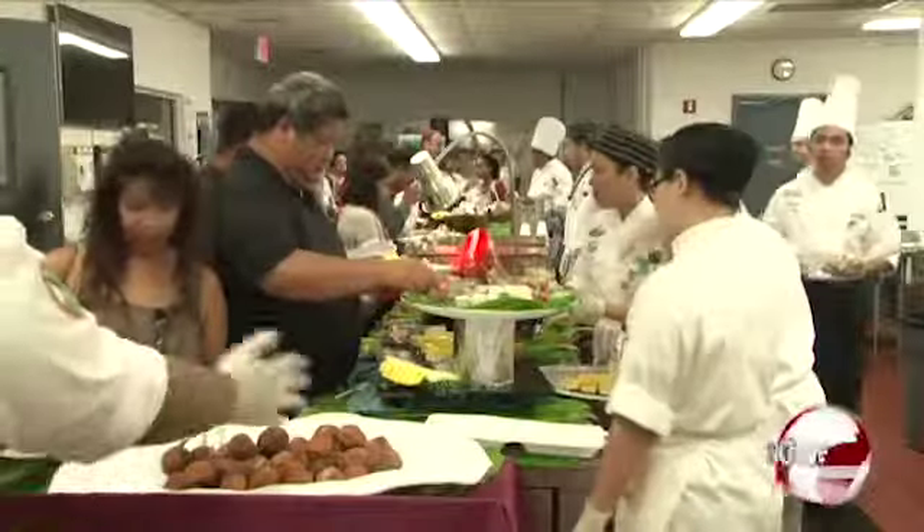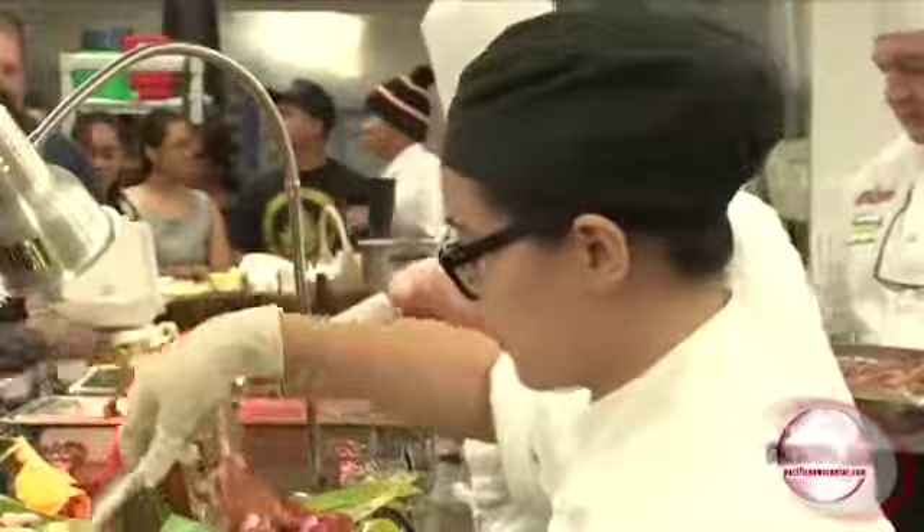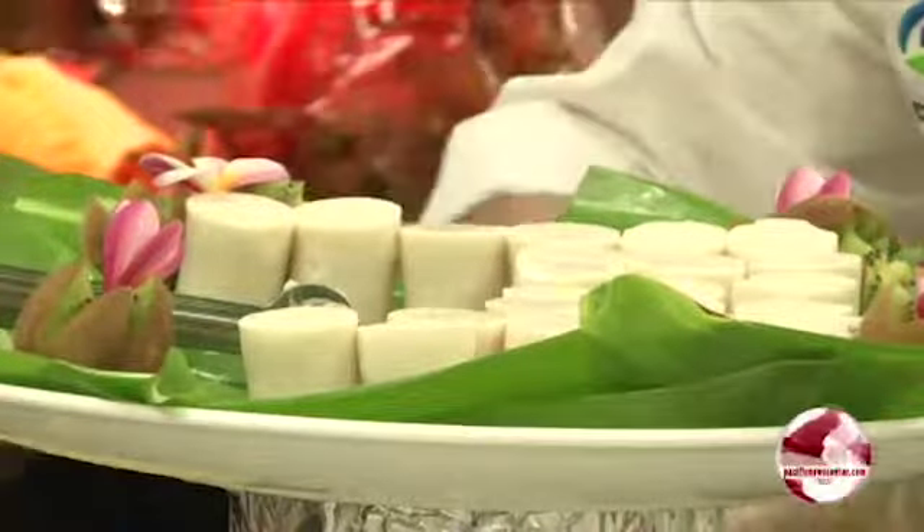They had huli huli chicken, traditional lau lau, lomi lomi salmon shooters, and even kona coffee. The only thing missing were the hula skirts of a traditional Hawaiian luau.